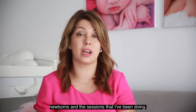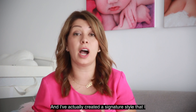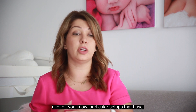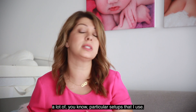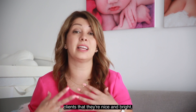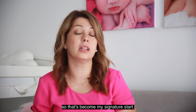I've actually created a signature style that I like to do, which includes a lot of bright colors and particular setups that I use. I get told a lot by clients that my images are nice and bright, so that's become my signature style.